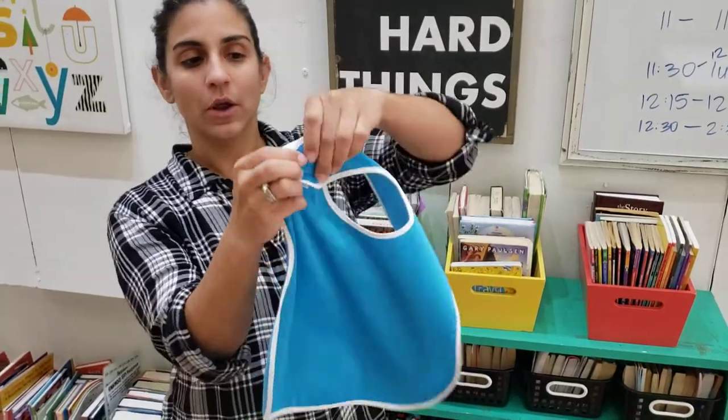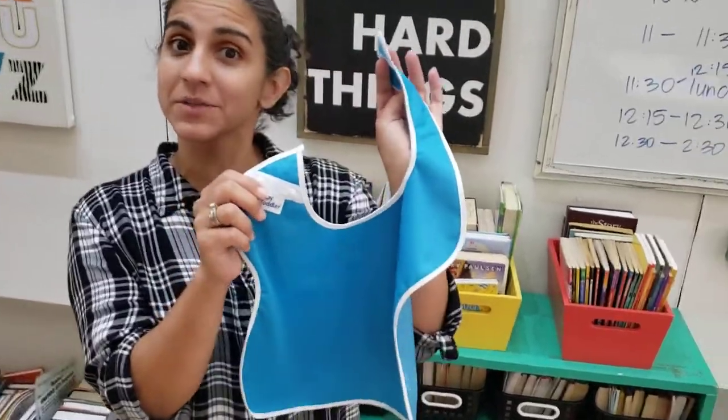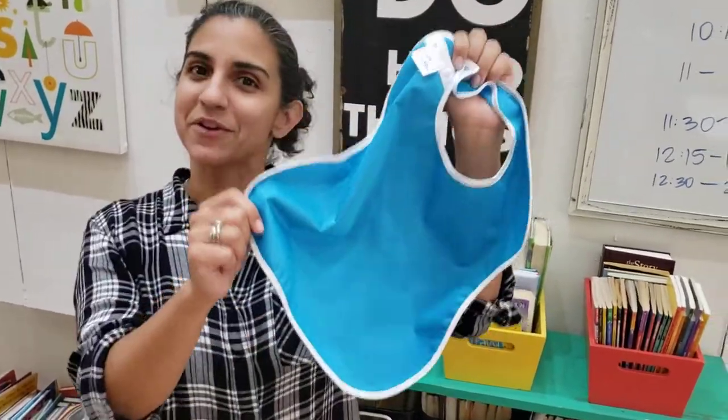There are two snapping options and you can tighten it like this, but if you wanted to adjust the size you'd be able to do that as well. I love the flexibility and the fact that Toppy Toddler has many different choices. This is my favorite.